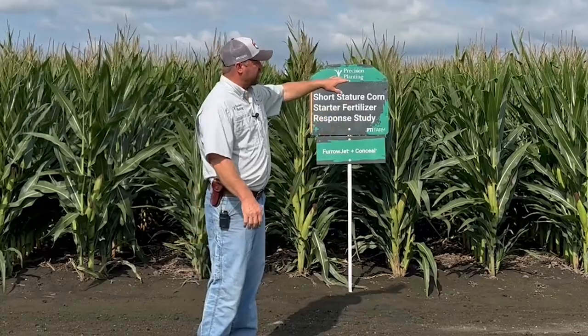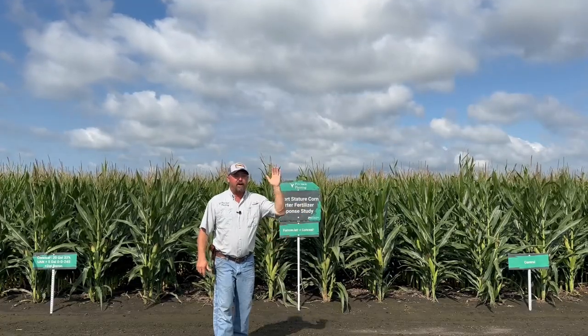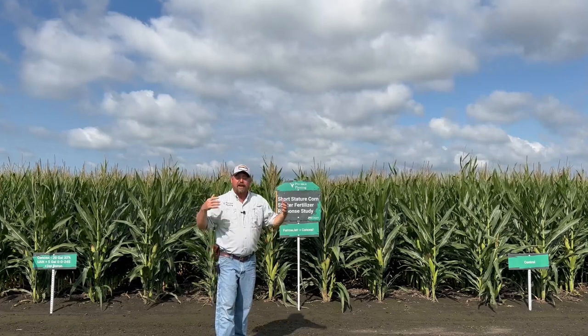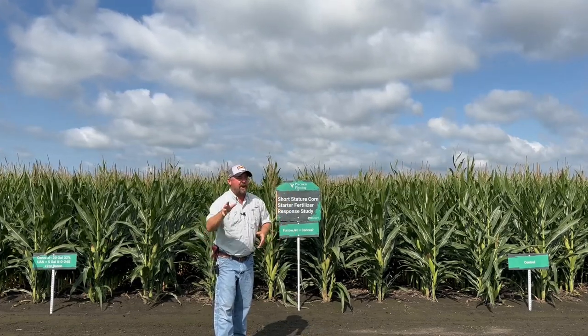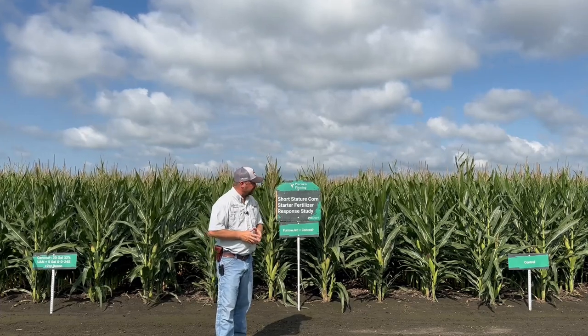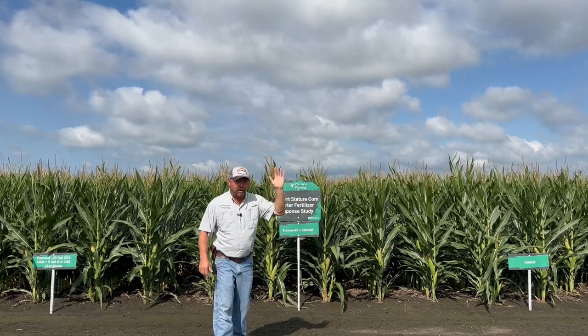Well, number one, probably the biggest advantage to short corn is it's less of a sail. When we have a windstorm and high winds coming through, this corn is going to be more resilient and have the opportunity of staying upright. If we have our corn being blown over, it's going to cause harvest losses and can really wreak havoc in the combine. That's the biggest value proposition with this corn — just keeping her upright.